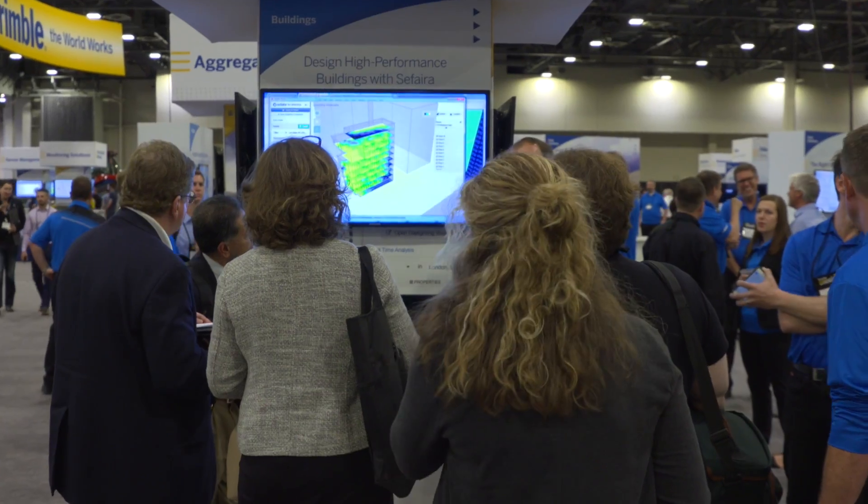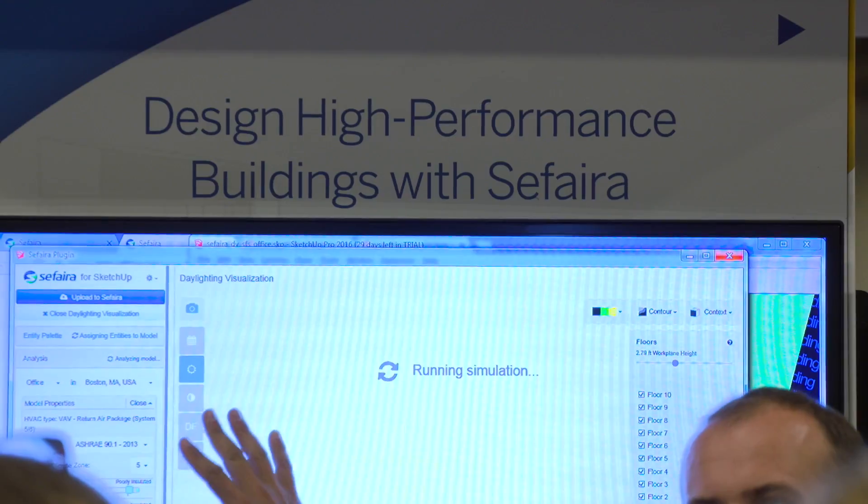Now under the Trimble umbrella, Sapphira is helping architects and mechanical engineers design high-performance buildings. Sapphira consists of two individual applications: one geared towards architects called Sapphira Architecture, and one geared towards MEP or mechanical engineers called Sapphira Systems.